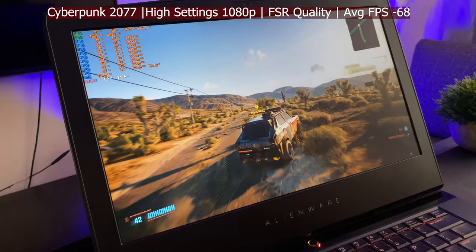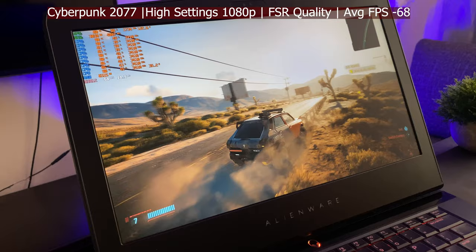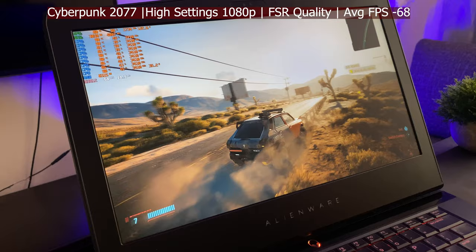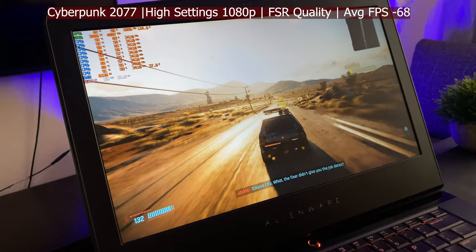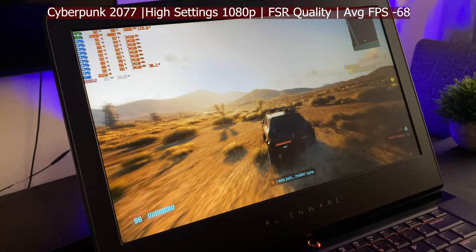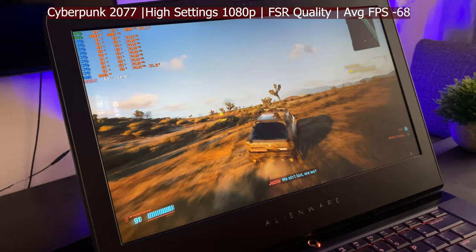Now Cyberpunk 2077 running on high settings at 1080p with FSR Auto Quality. It's one of those technologies that's super valuable for a graphics card like this. The game still looks phenomenal. Playing through Night City and the desert, getting above 60 fps — around 72 to 73 fps. This is how I played it on this PC: a totally playable experience.